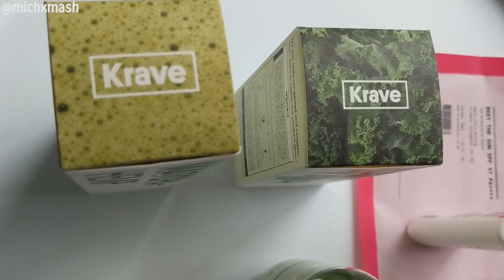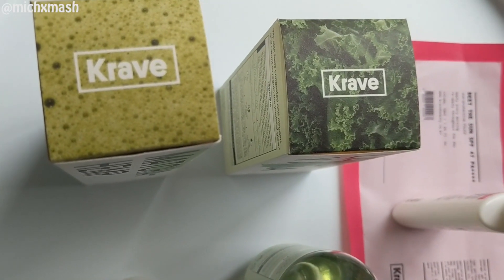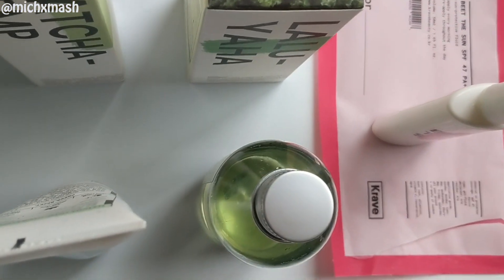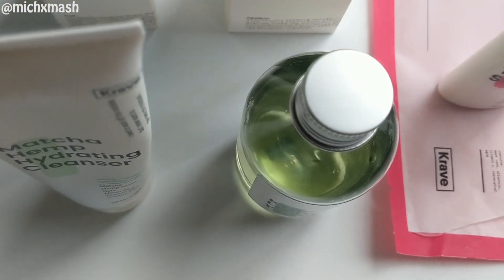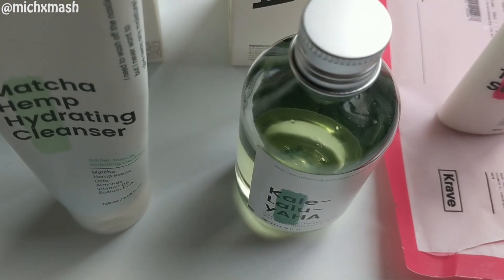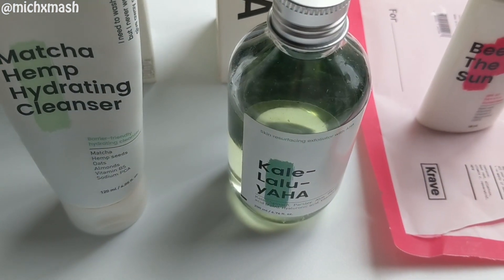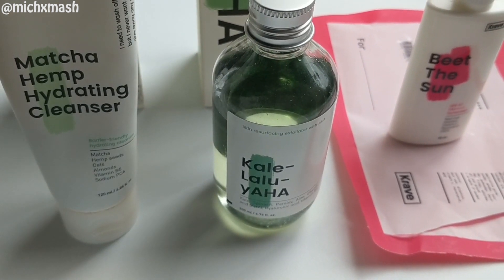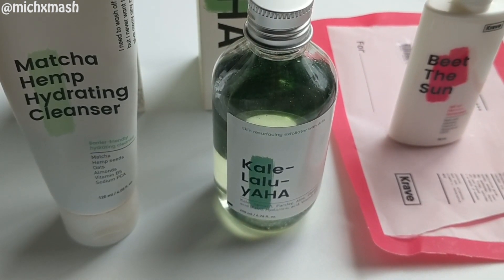Now let's get right into the review. Crave Beauty is all about pressing reset in your skincare routine. In Korean skincare we always hear about the 10-step skincare routine, whereas with these products it's just about listening to what your skin craves. I'll be reviewing the first three products that came out in the line — since then she did also come out with Great Barrier Relief, and I'm pretty sure there's a moisturizer along the way as well.